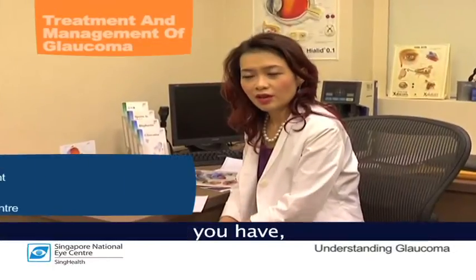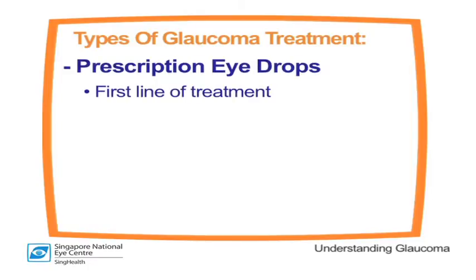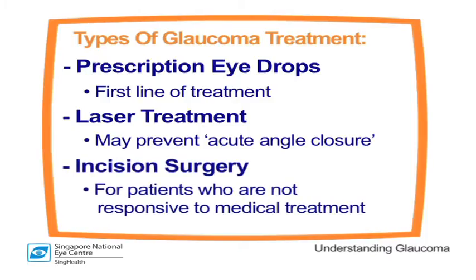It depends on what kind of glaucoma you have, but there are various treatment options available in the management of glaucoma. Usually the first line of treatment is eye drops, but in certain diseases such as angle closure glaucoma you may actually need to perform laser on the eye. That may even be preventive of developing acute angle closure glaucoma, where the eyeball pressure can become very high suddenly. Other treatments such as surgery is usually reserved for patients who are not responsive to medical treatment.